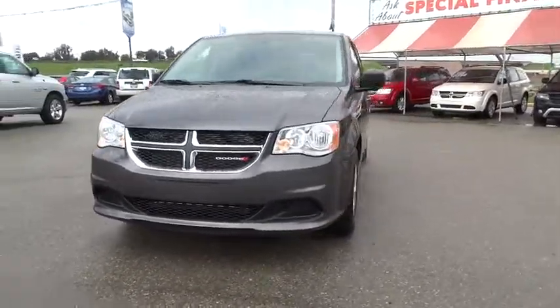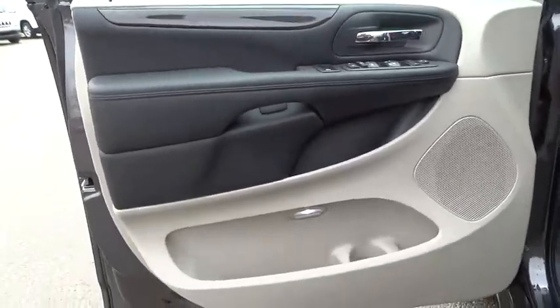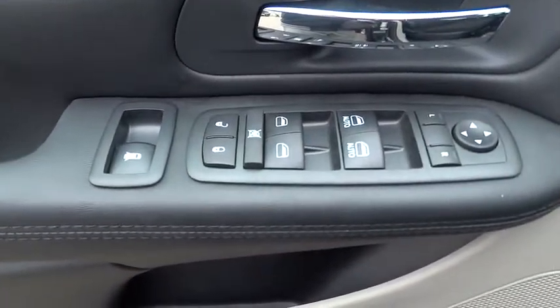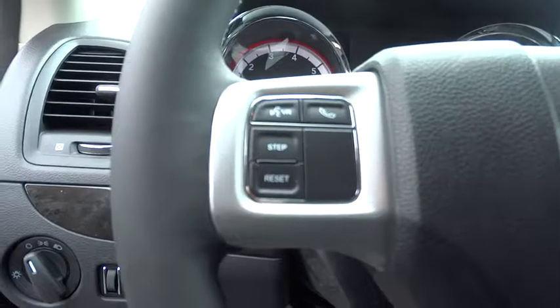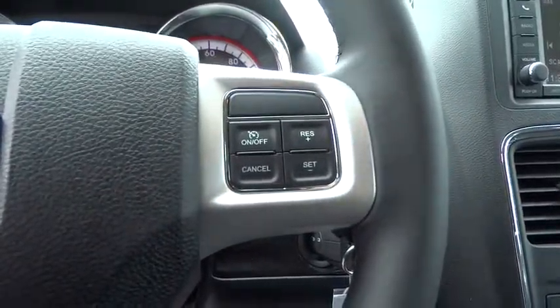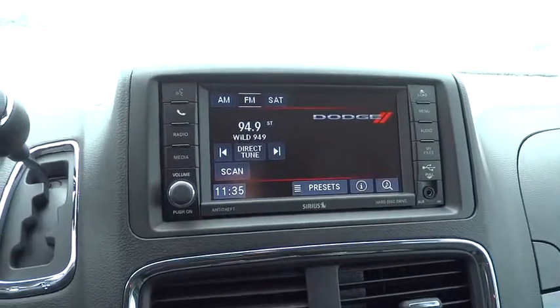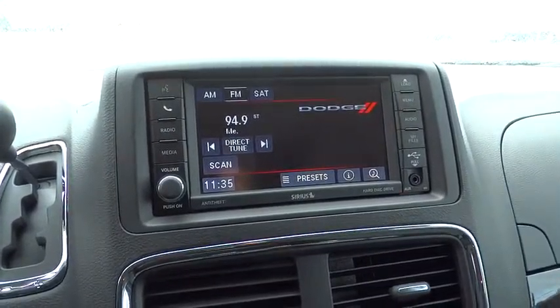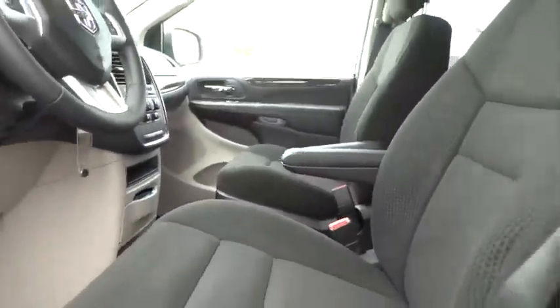Power door locks, MP3 player, trip computer, CD player, bucket seats, passenger airbag, child safety locks, daytime running lights. This beauty will even make your house keys jealous. Drive it today. The Dodge Grand Caravan.